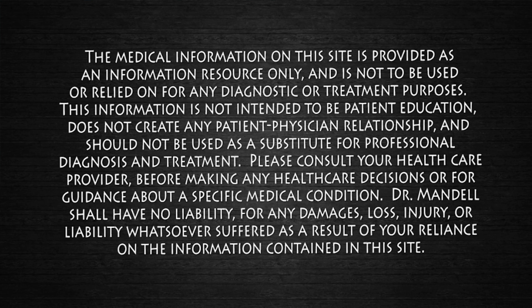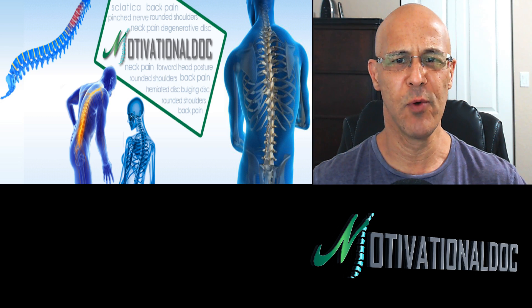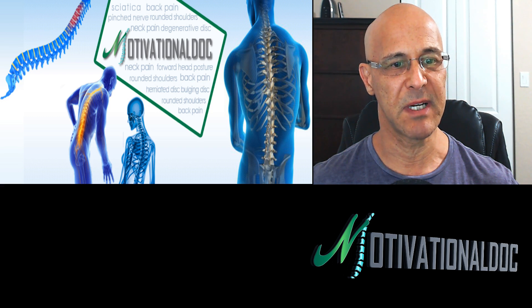Hello and welcome everyone. Dr. Mandel here with you. Hopefully you're having a beautiful day or night. Today's topic is a great one: how to determine if you really have carpal tunnel syndrome. Let's go right into the meat and potatoes.